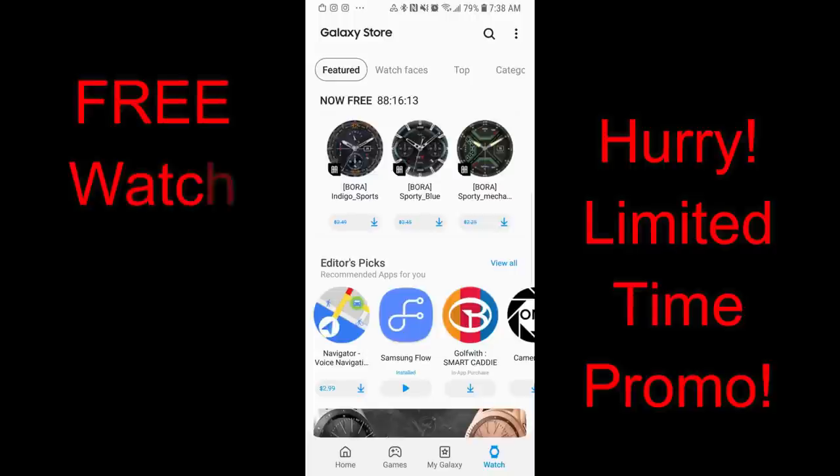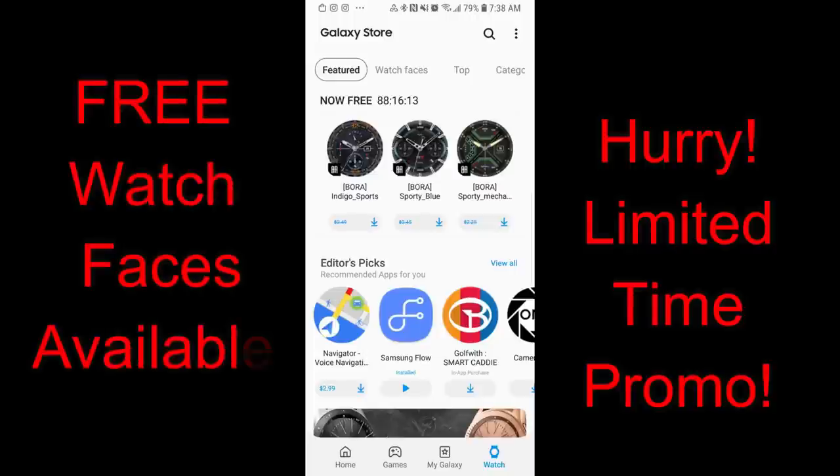Hey guys, welcome back to Jibber Jab Reviews. I hope everyone is having an awesome day and I hope you were also able to grab the last few freebie watch faces that I reviewed over the past couple days. If you didn't, then you still may have time to grab them, so I'll leave the links above for you to check them out.